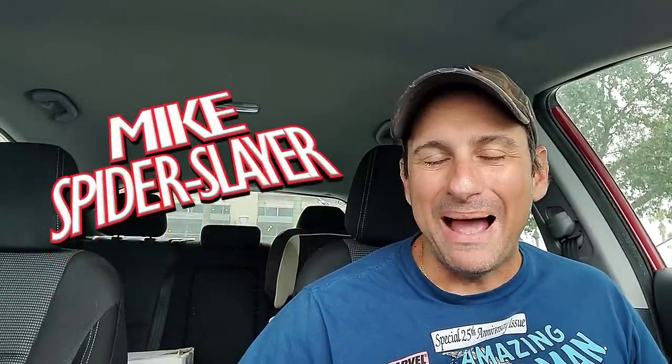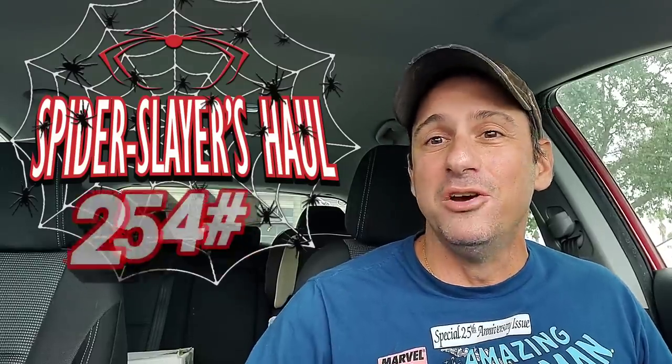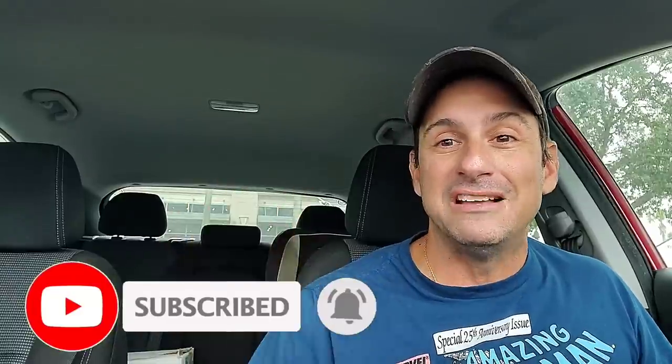Hey all my web heads out there, welcome back to Comic Book Corner 2.0. I am your host, Mike Spiderslayer, getting ready to bring you Spiderslayer's Comic Book Haul. This is episode 452, and this is the video series where each and every week I share with you what I picked up at the comic book store — Comic Central, located in Central Florida in the city of Sanford. So if you guys are ever in the town, go ahead and check them out. They are wonderful, they do great things for me. And I got a great haul for you this week!